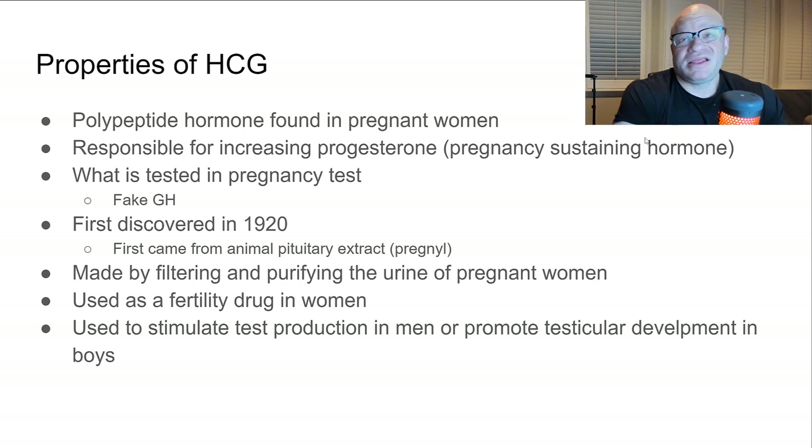Back in the day, a lot of fake growth hormone was actually HCG, because people didn't know the difference. The way we used to test for fake growth hormone was to squirt a little bit on a pregnancy test — and a lot of it came back as HCG.